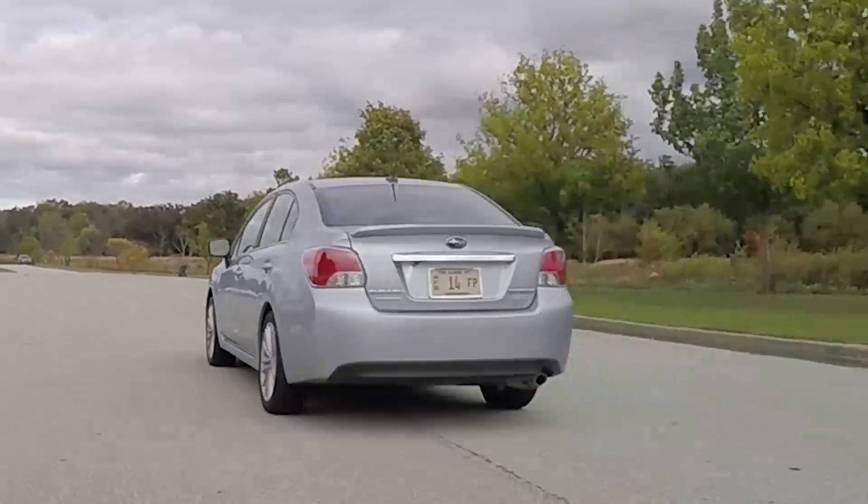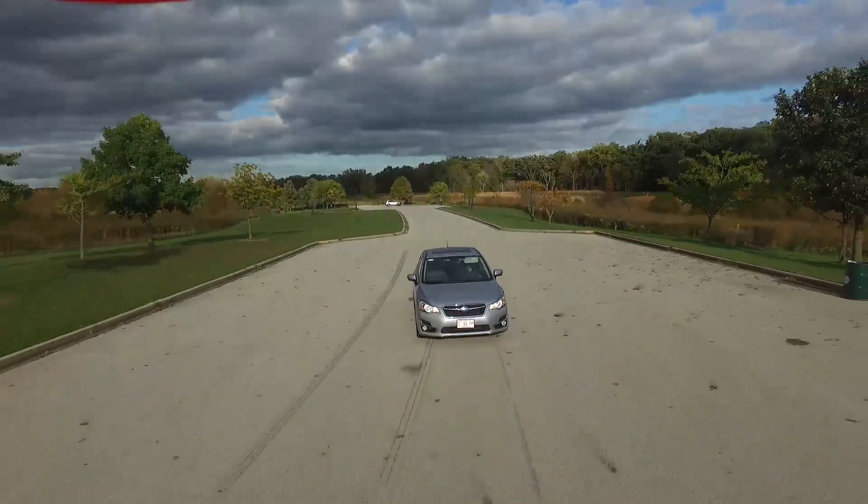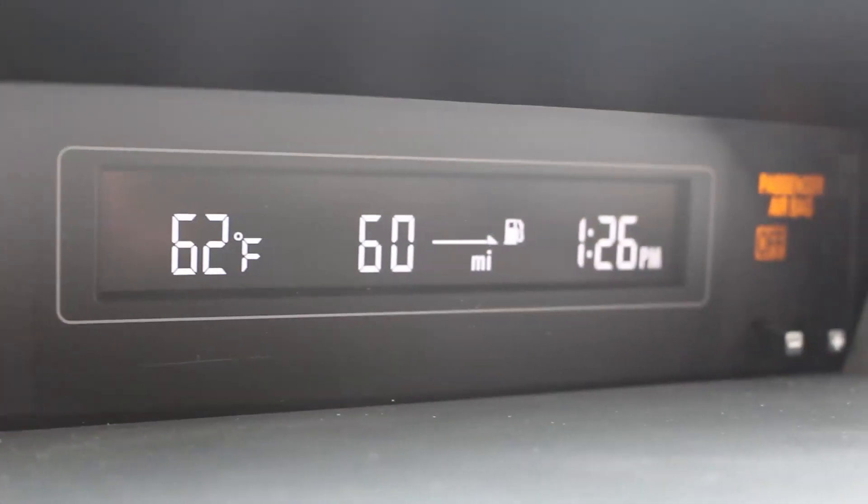Something most people are probably going to like is the fuel economy: 28 miles per gallon city and 37 miles per gallon highway, for an average of 31 miles per gallon. It's an impressive number that everybody nowadays is going to appreciate. There's also a display showing how many miles you have until empty, located on the center dash — though it goes in increments of 10, so it's not the most precise thing in the world.